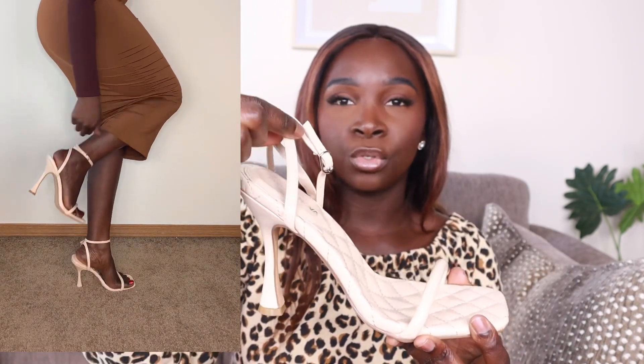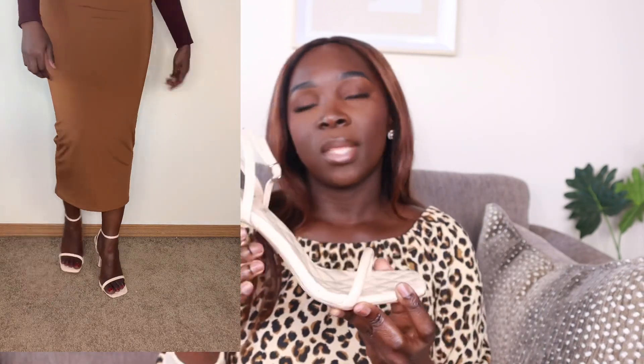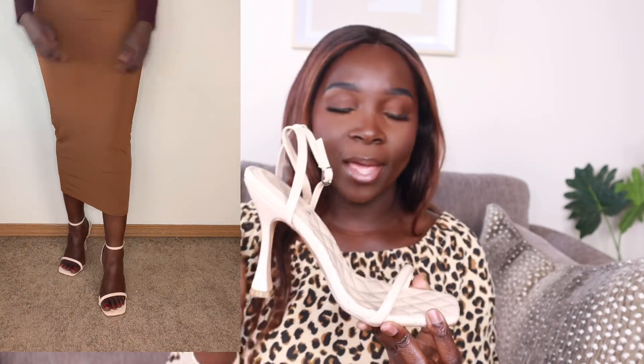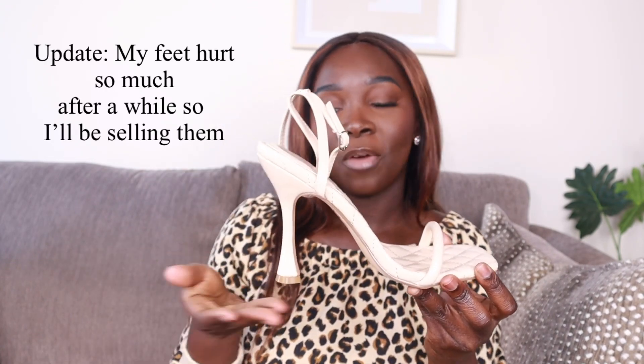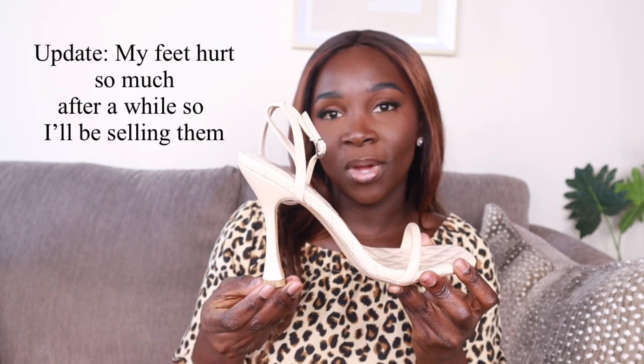I am usually a 7 so I would say stick to your size, because I felt that this was a little too big and the strap around here was a little too loose. That's my only complaint, but other than that it was really comfortable. I tried it on and it looks so cute, and as I said it's comfortable because the heel is not too high.